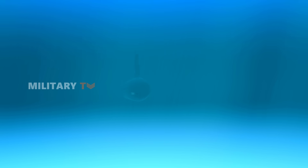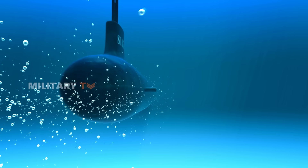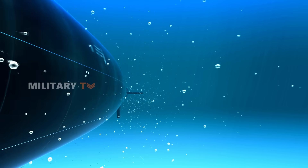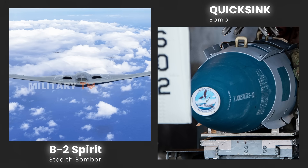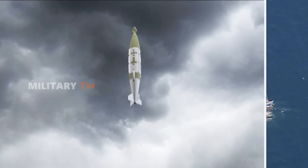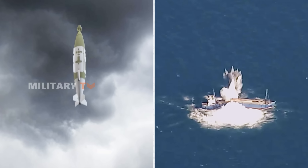Another reason it matters is stealth. When a torpedo is fired, enemy forces usually know where it came from, which exposes the launching ship or submarine to counter-attacks. But with Quick-Sink, stealth bombers like the B-2 can deliver the bomb without giving away their position. It's a huge advantage when operating in contested waters, where staying hidden can be the difference between success and disaster.